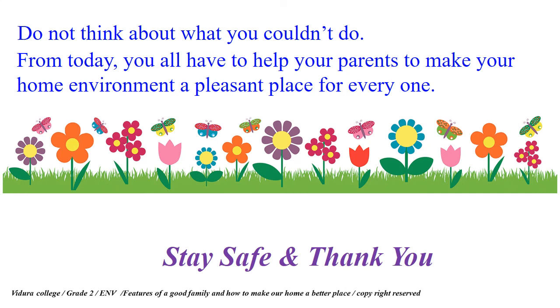Do not think about what you couldn't do. From today, you all have to help your parents to make your home environment a pleasant place for everyone. Stay safe, and thank you for listening. Bye-bye.